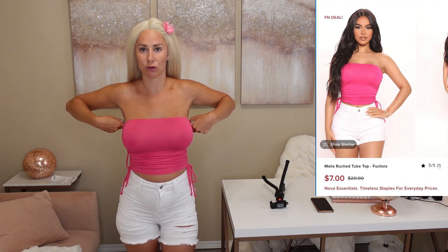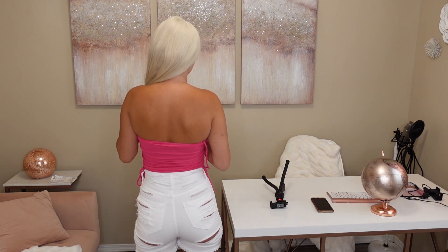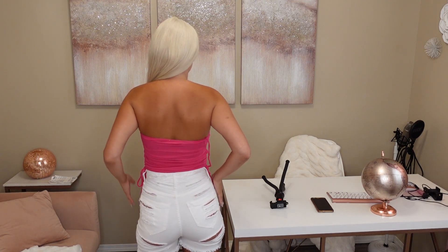Let me showcase this beautiful tube top — this is the one I got for seven dollars, crazy steal! It fits amazing, like a dream, and is so comfortable. These shorts are from my last clothing haul, so if you like the shorts go check that out.